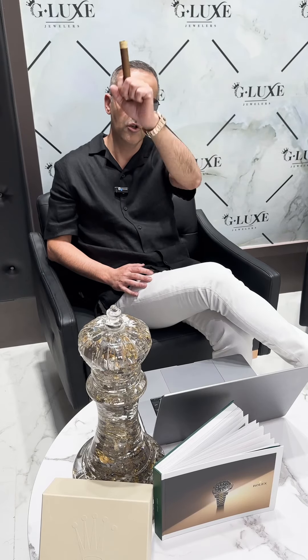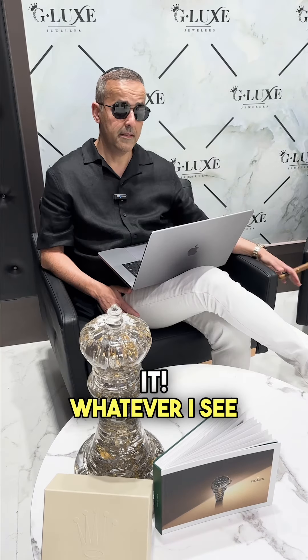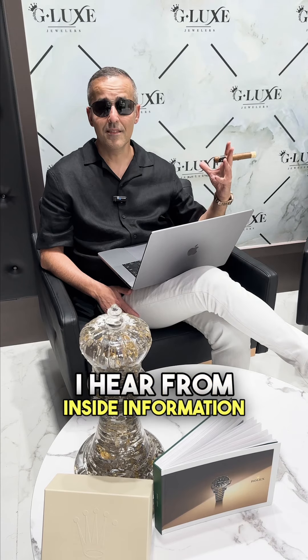Hello everyone, welcome to G-Lux. Tomorrow, April 9th, Rolex will release some new models. Let's talk about it — whatever I see on the website and whatever I hear from inside information.